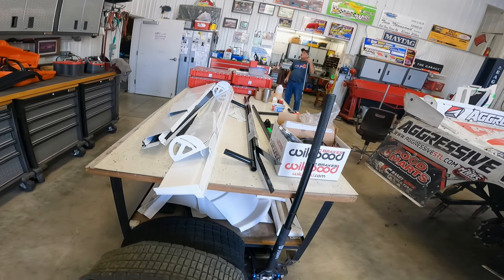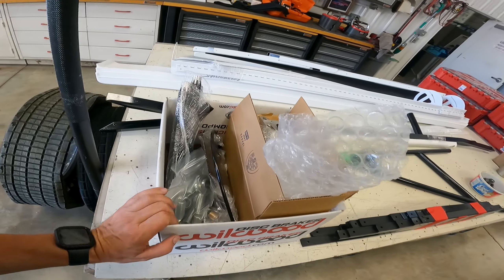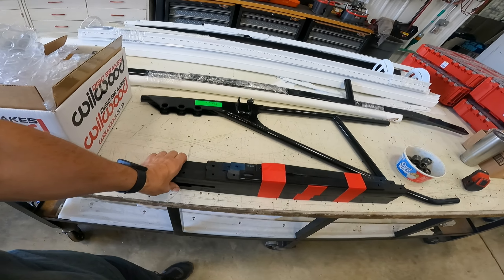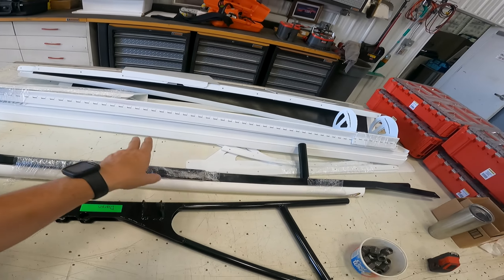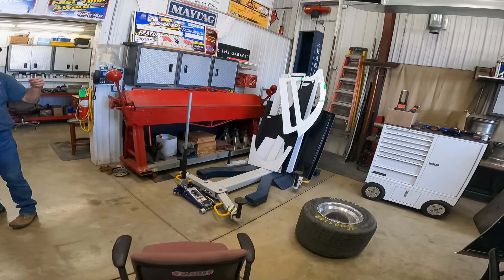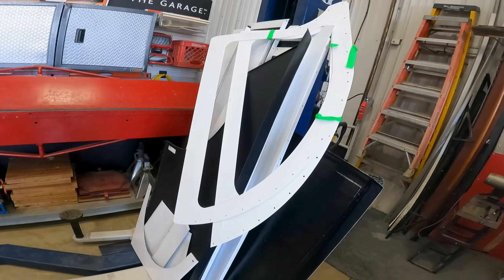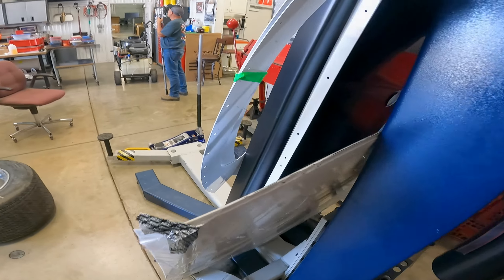Doug picked up our winter rebuild parts today. We've got new parts everywhere: heims, bars, starter, body brace kit, lift bar, t-bars, door bar, deck, spoiler, more deck, roof, sail panels. There's just stuff everywhere.